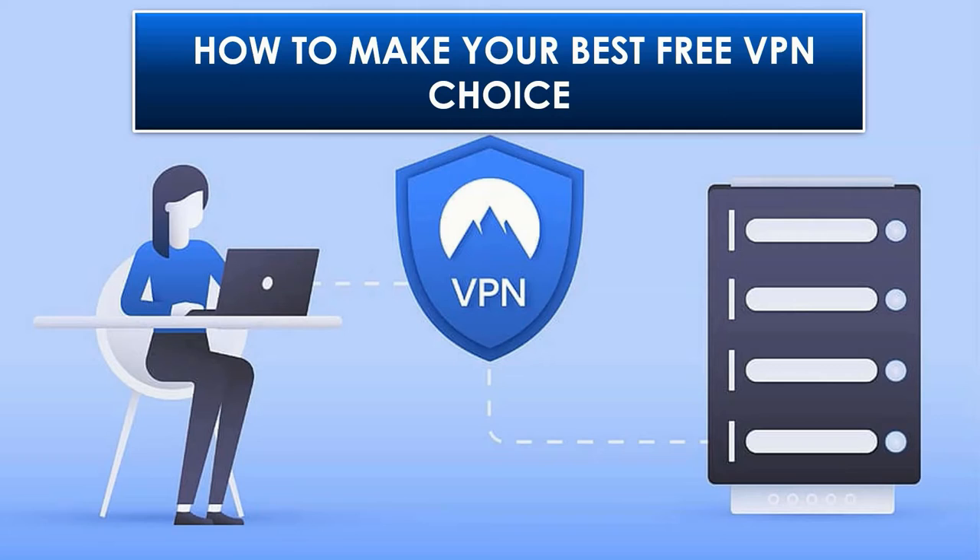Hi there. Today I'm going to share how to make your best free VPN choice. Make sure you watch until the end of this video because I'm also going to share which free VPN you should avoid.